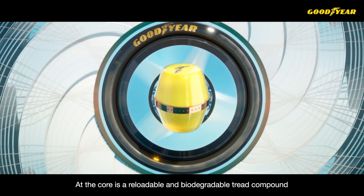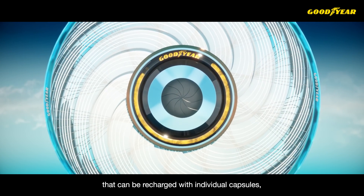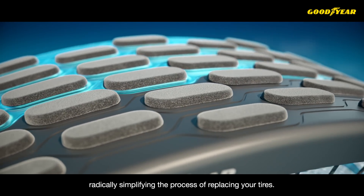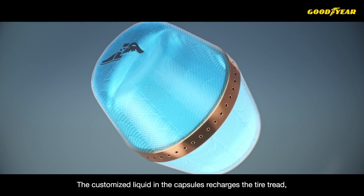At the core is a reloadable and biodegradable tread compound that can be recharged with individual capsules, radically simplifying the process of replacing your tires. The customized liquid in the capsules recharges the tire tread.